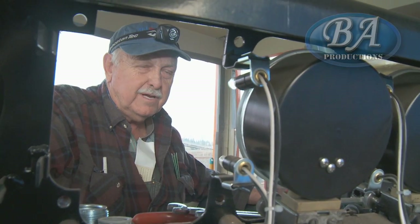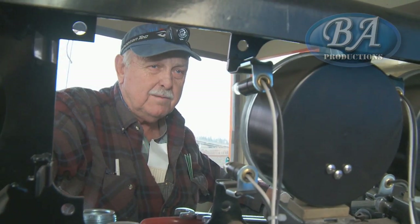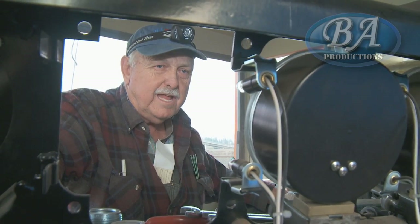Doing the air brake test — we can lose up to five pounds in one minute with the air brakes cut out. It hasn't lost one bit since I cut it out.